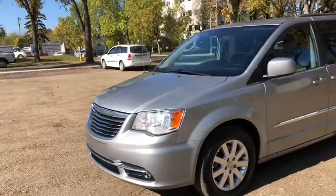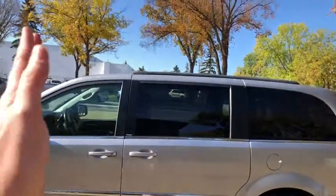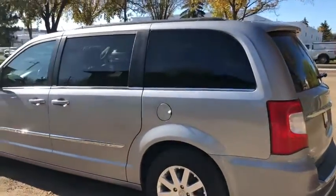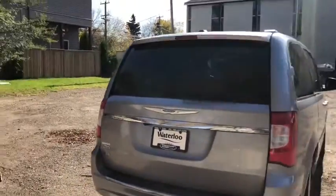On this van you do have halogen headlights with fog lamps. We have alloy wheels on here. It seats a total of seven passengers with two in the front, two in the middle row and three in the back. You do have the power sliding doors as well as roof rails up top. Around the back end you have a reverse camera with reverse sensors as well as a power hatch.